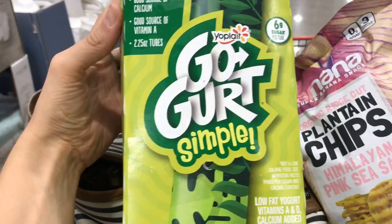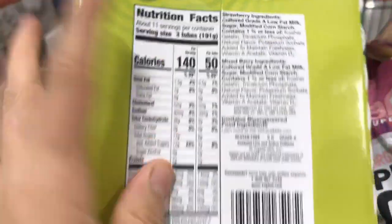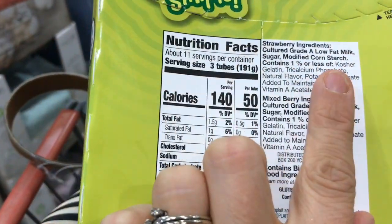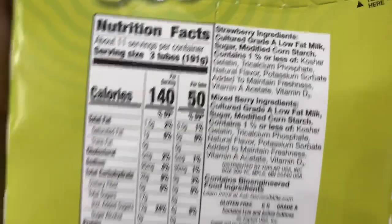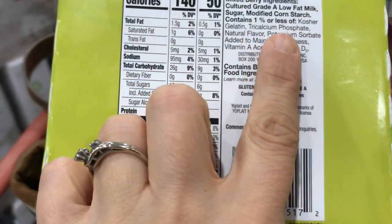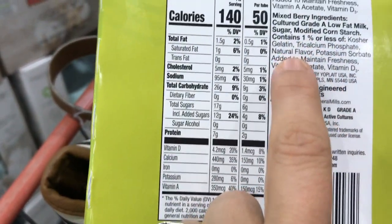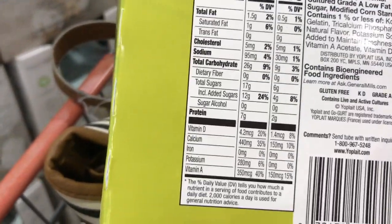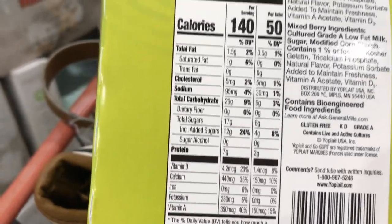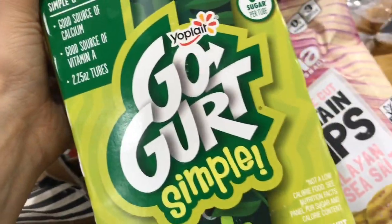These Go-Gurt Simple Squeez tubes are going to be tempting, but here is why I would take a pass. It has modified cornstarch, it's nowhere stated as organic, and it's not non-GMO verified, which means we've got some GMOs. We also have a natural flavor, and when we look at the actual flavoring there's no form of fruit — the natural flavor is the only thing that flavors it — and we have 12 grams of added sugar. So unfortunately I just don't think these are the absolute best that we can find.